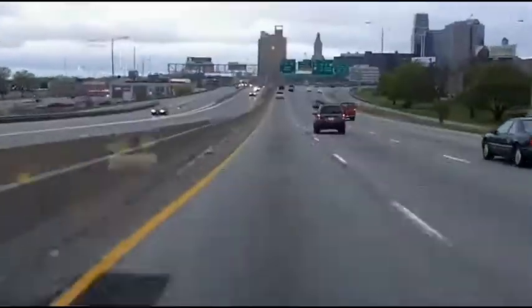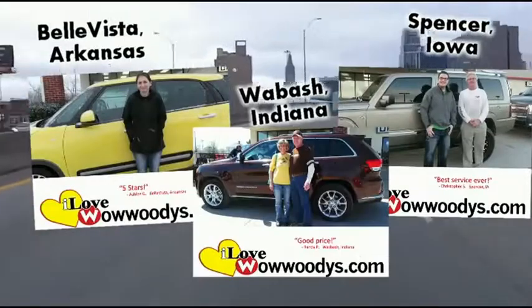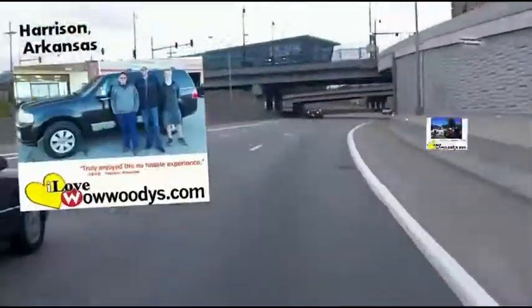I'm from Lincoln, Nebraska. I'm from Riley, Kansas. I'm from St. Joseph, Missouri. We live in Lee's Summit. It was a two-hour drive up, and it'll be a two-hour drive back — and it was well worth it. We have bought two vehicles in three weeks, so I think that says quite a bit.